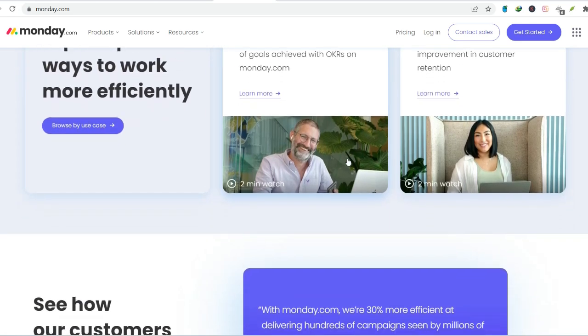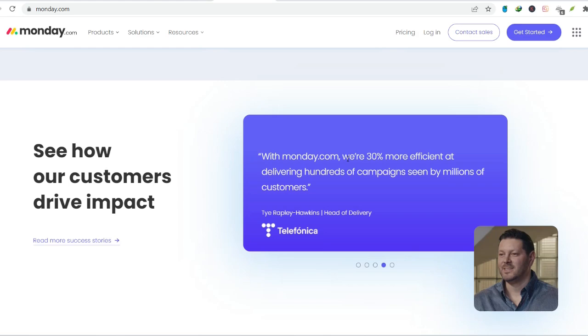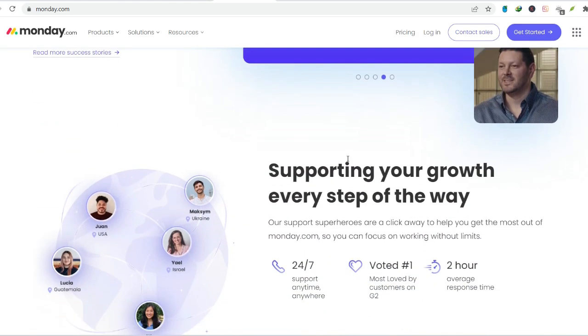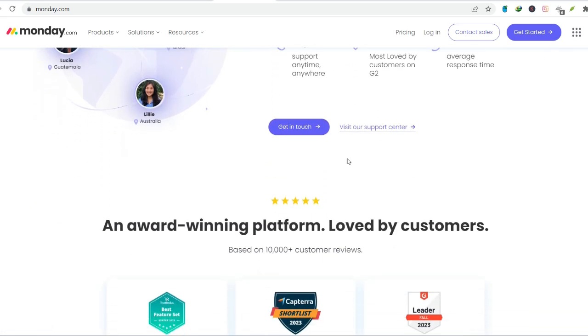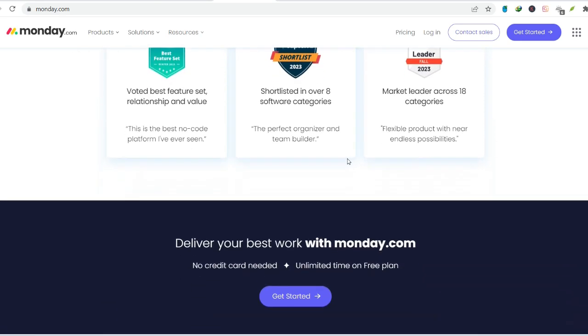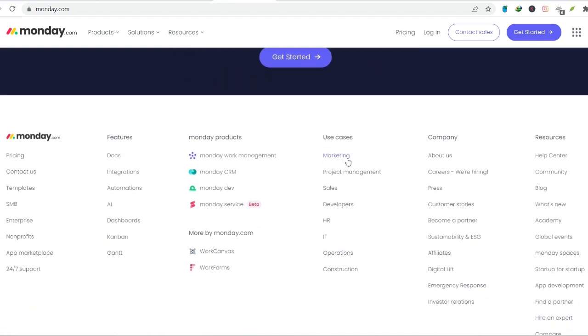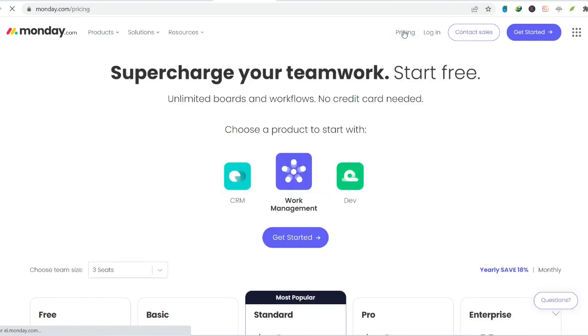Automation Hero: monday.com boasts a robust automation engine. Imagine tasks automatically assigning themselves to team members when a specific stage is reached, or receiving notifications when deadlines approach — it's like having a project management fairy godmother at your fingertips. And it's visually appealing too: monday.com uses vibrant colors, progress bars, and customizable views to keep things visually engaging, making the process of managing projects actually enjoyable — dare we say fun.